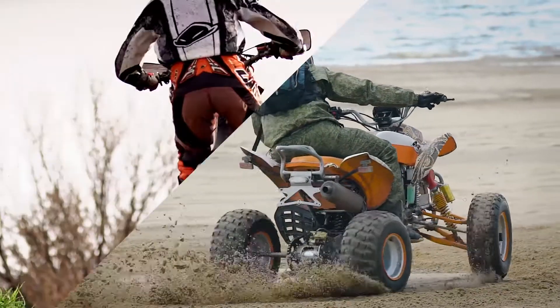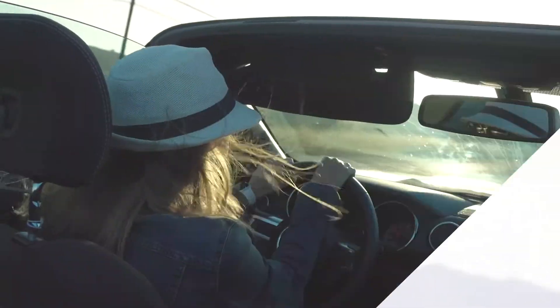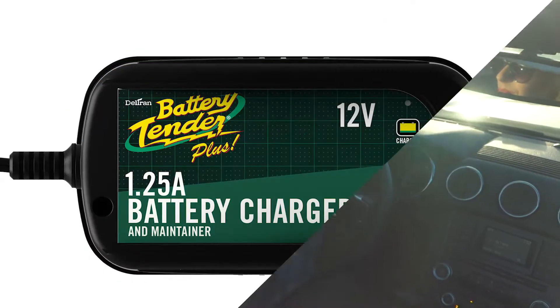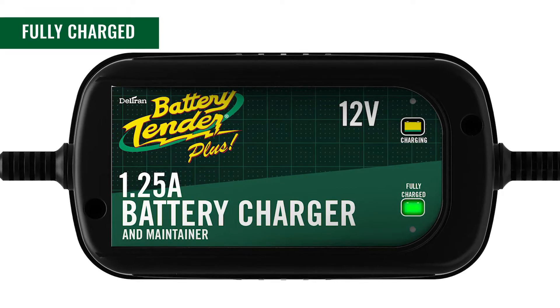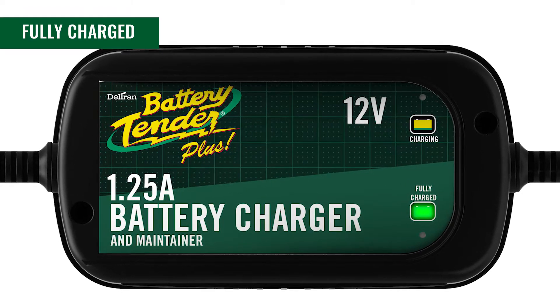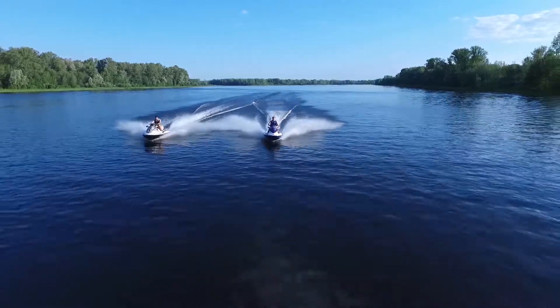Don't let a dead battery ruin your outdoor adventure. Battery Tender's Plus High Efficiency 12V 1.25A Battery Charger keeps your battery fully charged and maintains it at a proper storage voltage without the damaging effects caused by trickle chargers. So you're always ready to go.